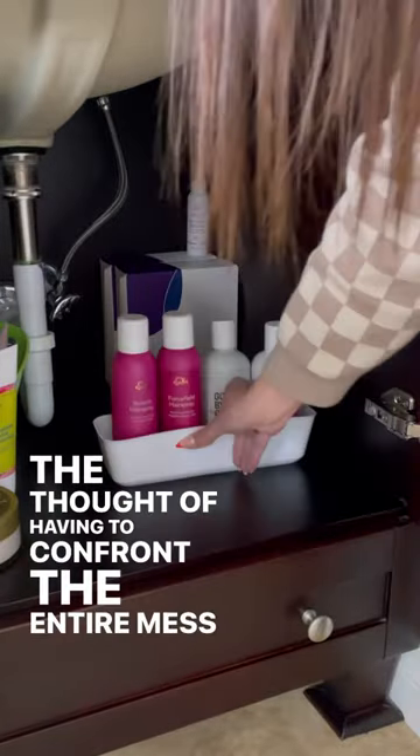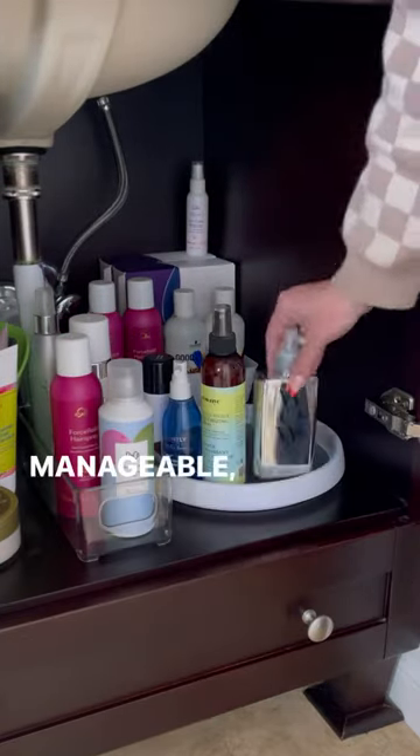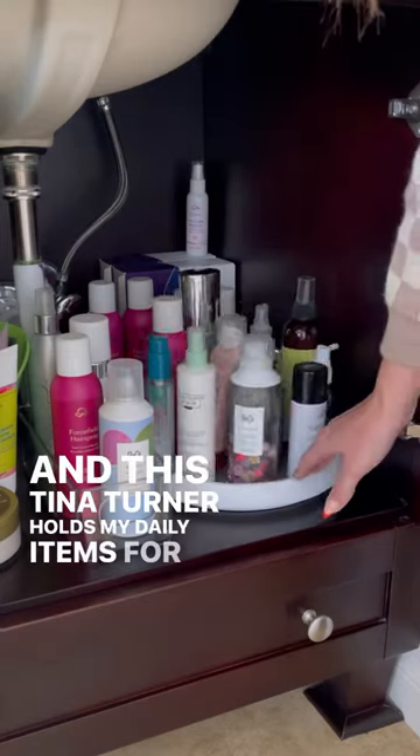I'm doing only half of this space. The thought of having to confront the entire mess was so overwhelming that it made it hard for me to start. Once I gave myself permission to only do half, it became more manageable, cost effective, and was a better use of my time. And this Tina Turner holds my daily items for easy access.